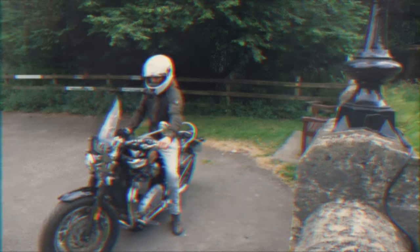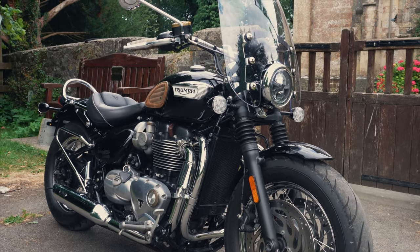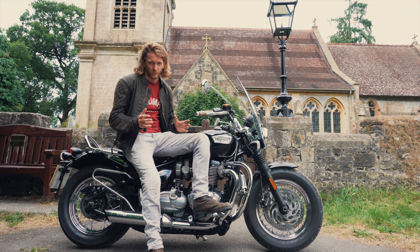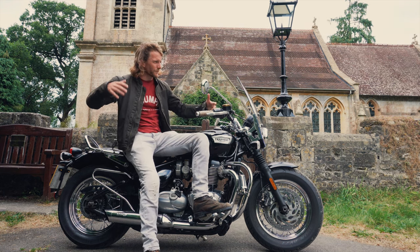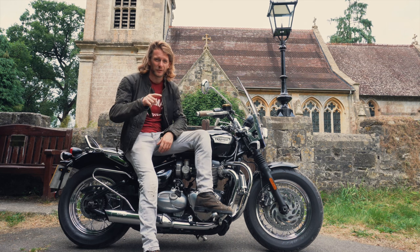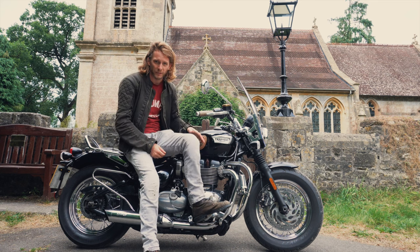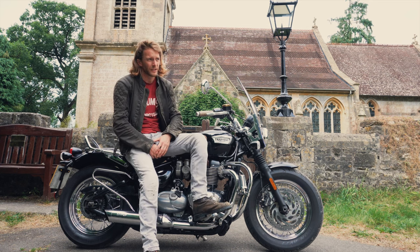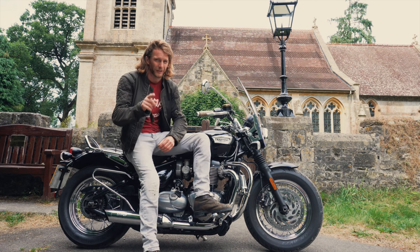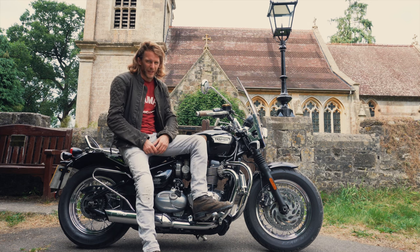Here's the humble Triumph Speedmaster in the wild, retailing at £12,395. I'd call it a middleweight cruiser — it's not a big Harley Heritage Softail Classic, it's not a big BMW R18, but it's no small engine either. It's a 1200cc parallel twin with 77 horsepower and 106 Newton metres of torque. This is my bike — so is it the best cruiser in the world? Well, it's up for debate.